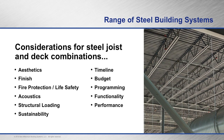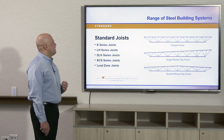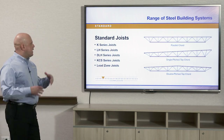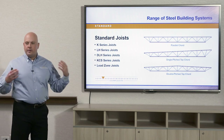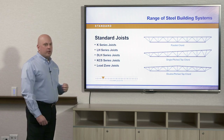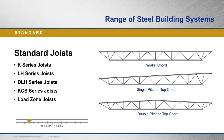Functionality and performance are also things to consider when looking at deck and joist combinations. The standard joists available on the market are the K series, LH series, DLH series, KCS joists — which are a very heavy duty joist where you can put point loads anywhere on the deck — and then a load zone joist.